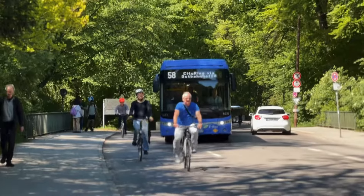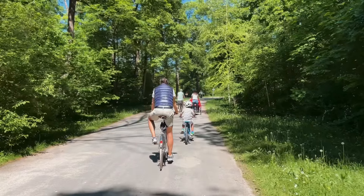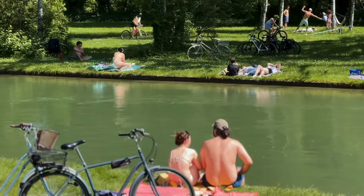This is the English Garden, one of Europe's largest urban parks. It has so much greenery and is great for outdoor activities, making it a must-visit destination for anyone who wants to explore Munich.